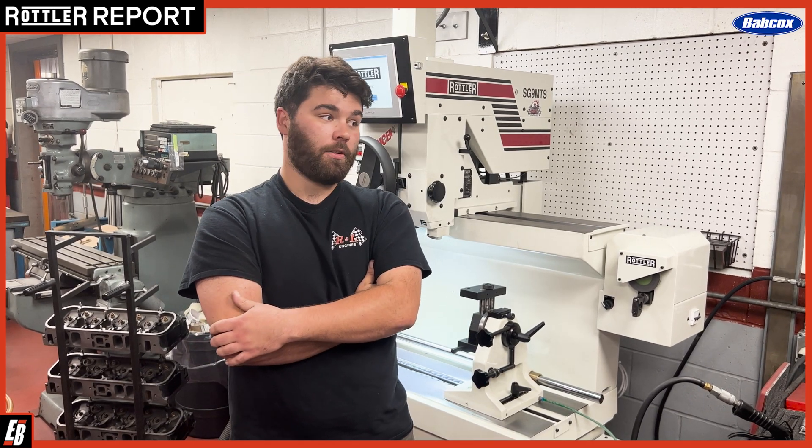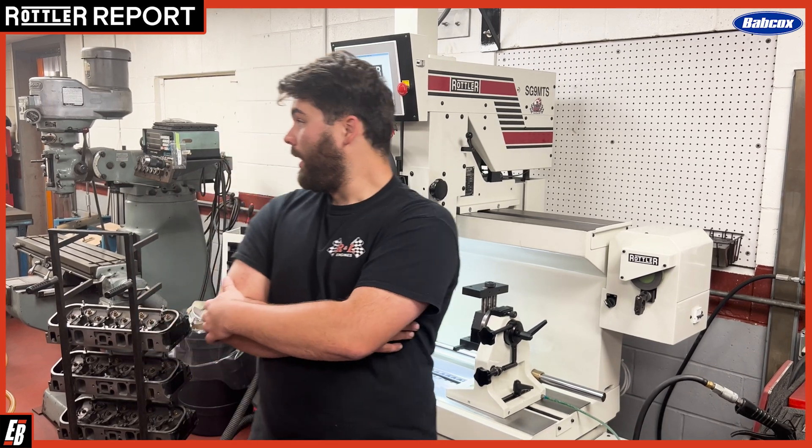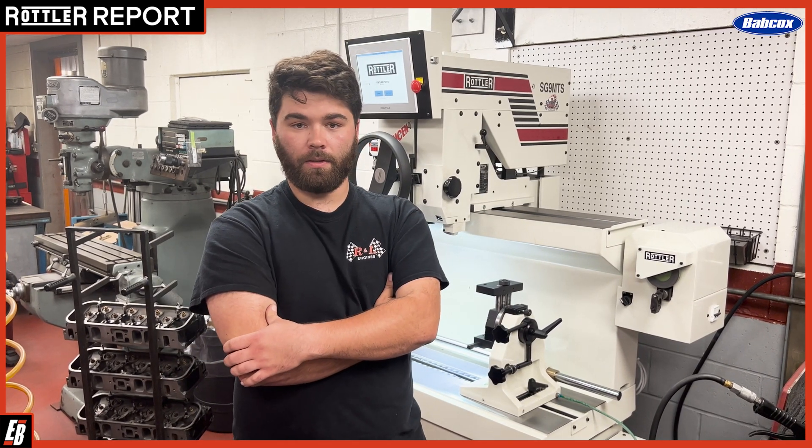We have three Rottweil machines currently. We have an SG-9 MTS, upgraded from an old 30-101. We have the F69A and the H85AX, all of which are just incredible. The repeatability on them is just unparalleled.